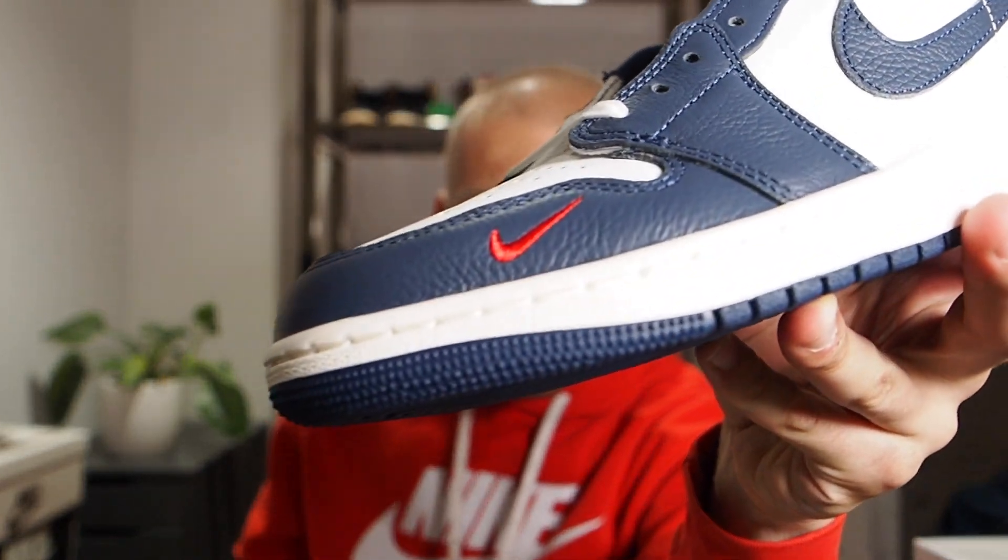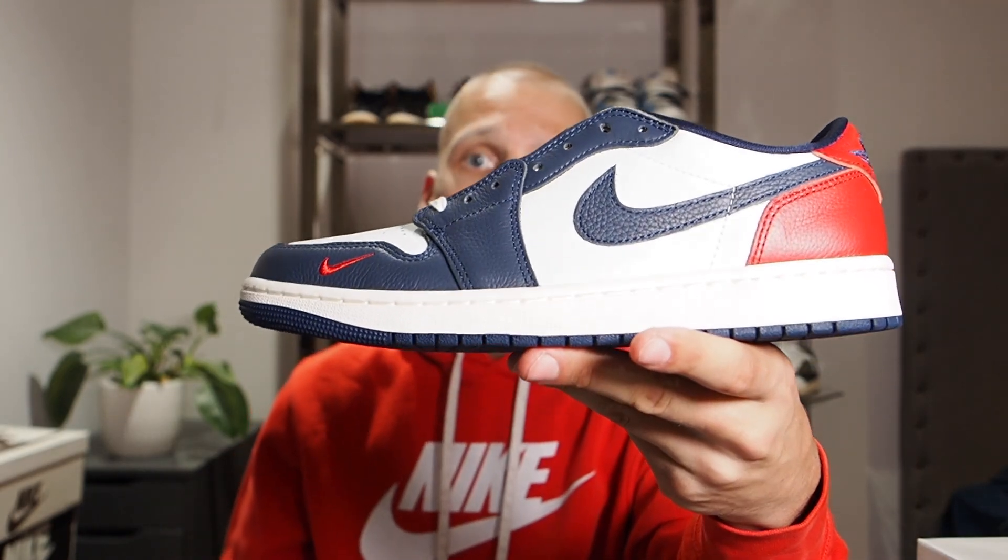I forgot to mention — you've got a little red Nike swoosh on the front toe box. People go wild for that detail on Nikes. I think it was the Paris SB Dunks that had those, and people went wild for those as well.